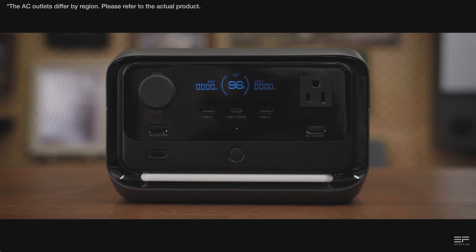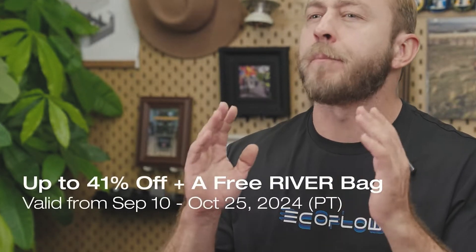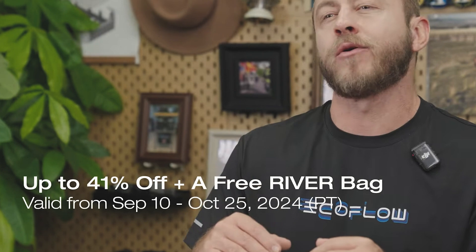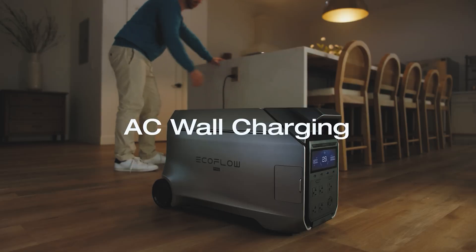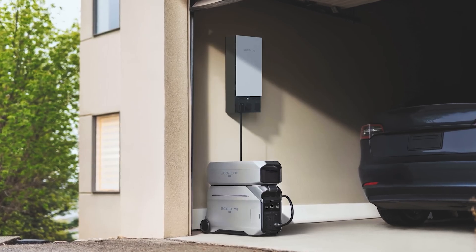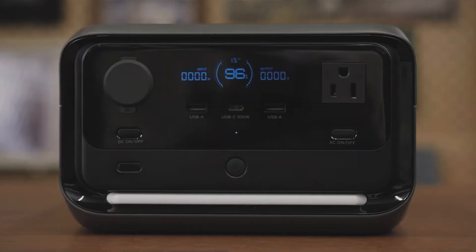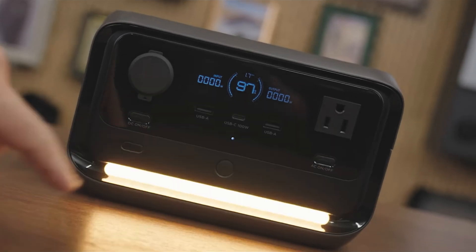If you want to get the River 3 Plus or any of the other new generators from EcoFlow, use the links in the description to get a really good deal right now and help support my channel. The Delta Pro 3 in particular is so amazing and the largest you can get right now. Subscribe to my channel and click the bell icon so you know when I post new videos and can be the first to get these limited deals.